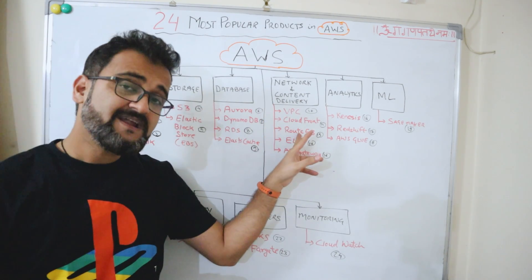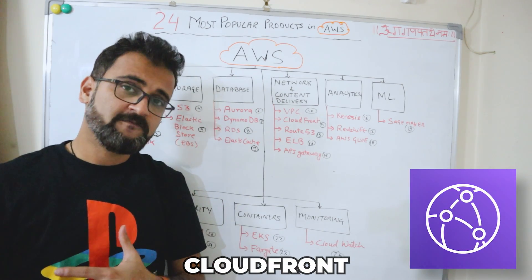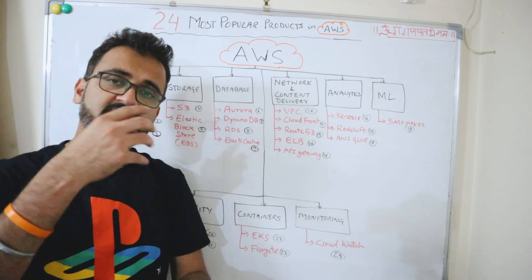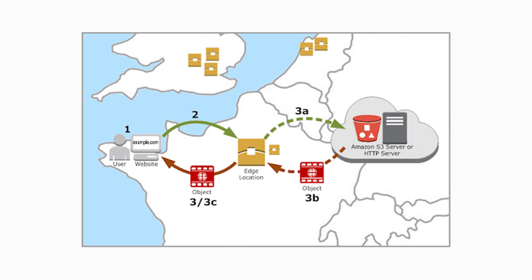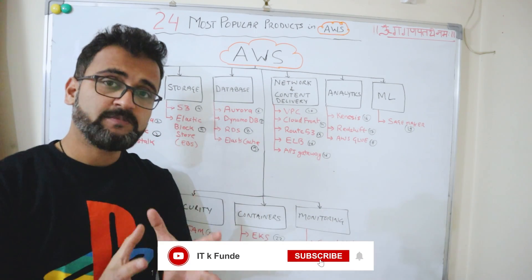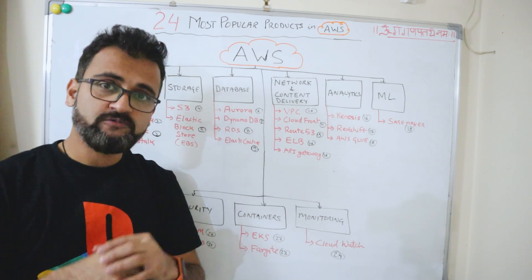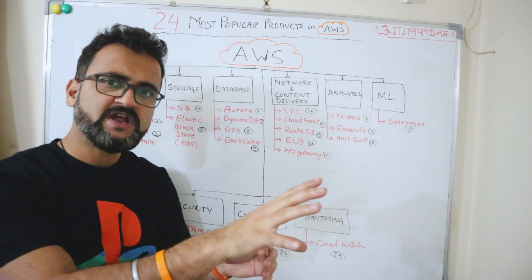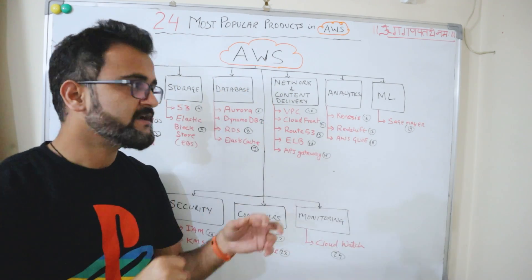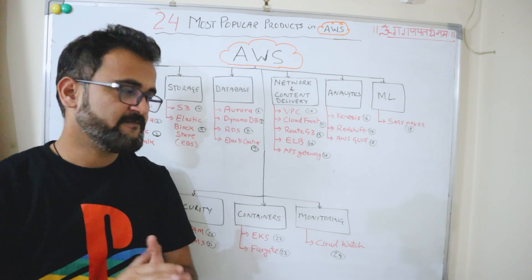The second networking offering is CloudFront, which is a content delivery network. Whenever there is a requirement to access content from a certain geographical location, CloudFront delivers that data to the nearest AWS edge location, so users sitting close to that geolocation can fetch data quickly. It's a CDN offering.